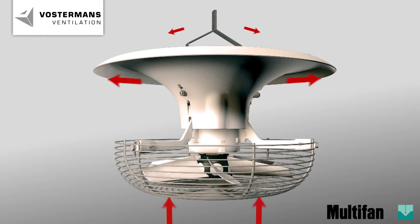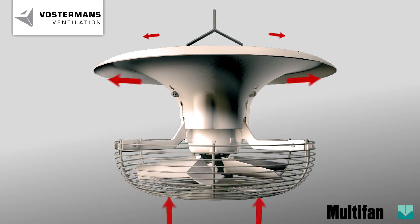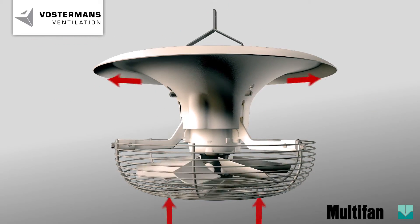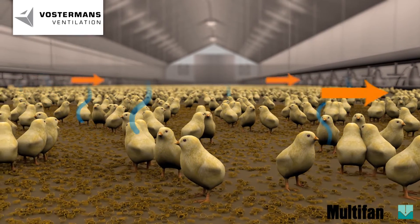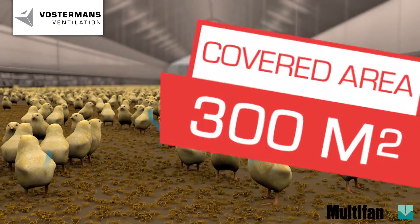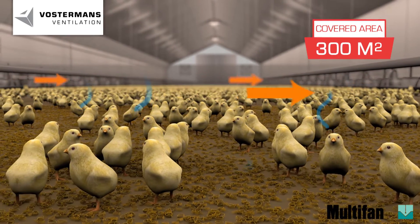In close cooperation with Wageningen University and Research Centre, the fan is optimized to obtain maximal results. Due to the relative high throw of the fan, a surface up to 20 metres diameter can be covered. A reduced number of fans in comparison to similar systems can be used.